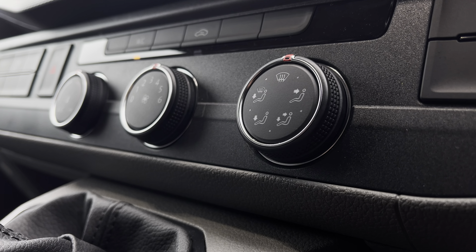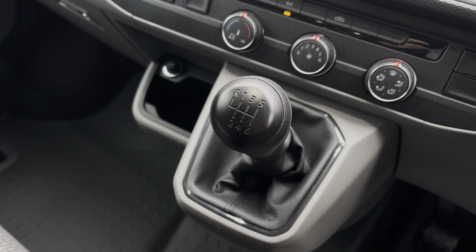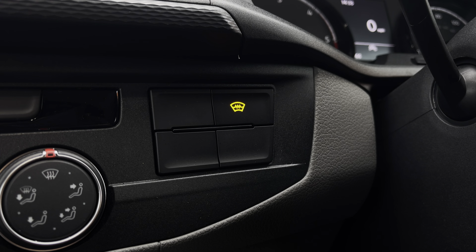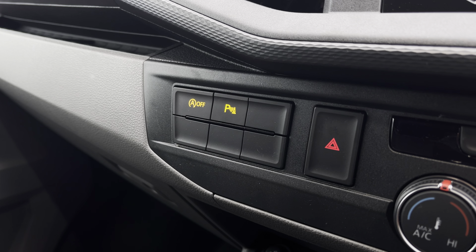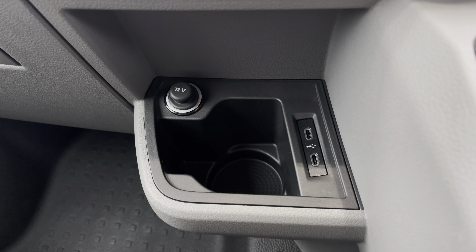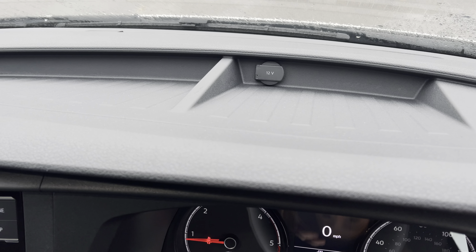Below the infotainment system we have your climate controls, operated by three rotary dials. In front of there you have your six-speed leather-wrapped gear stick. This button here will activate your front heated windscreen, and on the other side you have activation buttons for your start-stop technology and front and rear parking sensors. Just below there you have a handy cupholder, two USB-C ports, and a 12-volt power outlet, along with an additional 12-volt power outlet and plenty of storage along the dashboard.